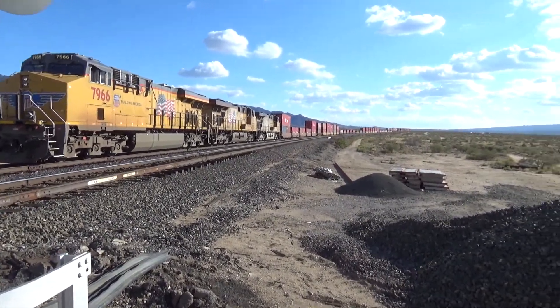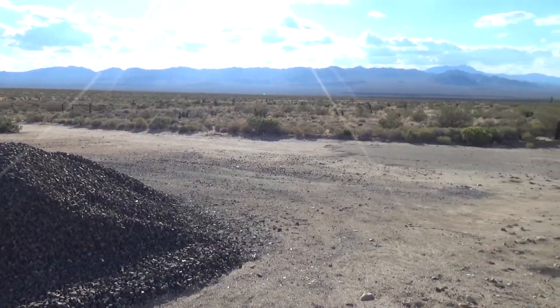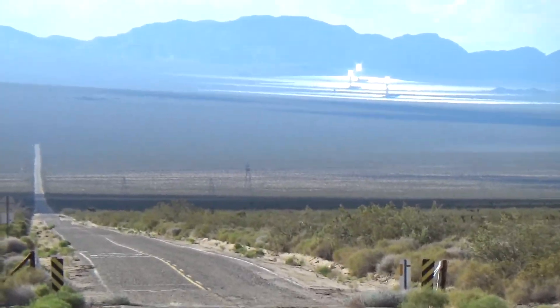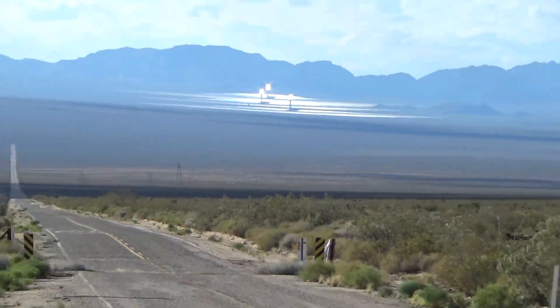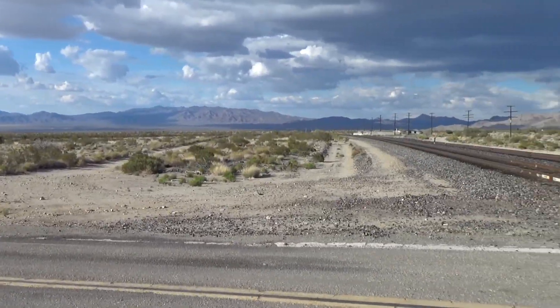That is some train — we can only see about half of it, just roaring across the desert. Then we've got this weirdness out here: solar panels, I guess. I don't know. That's where he's headed.